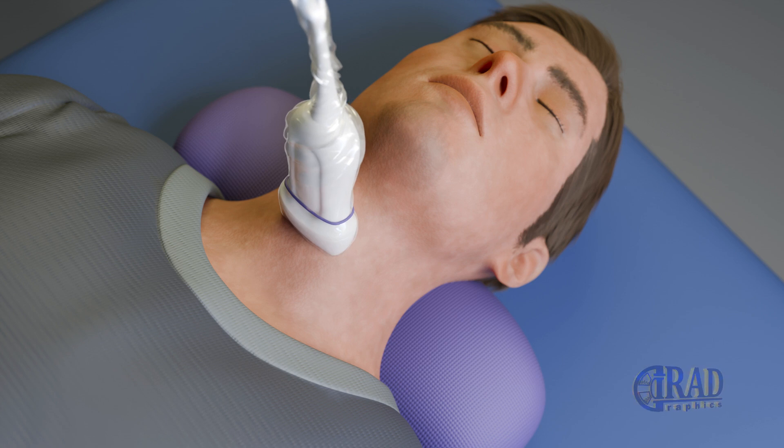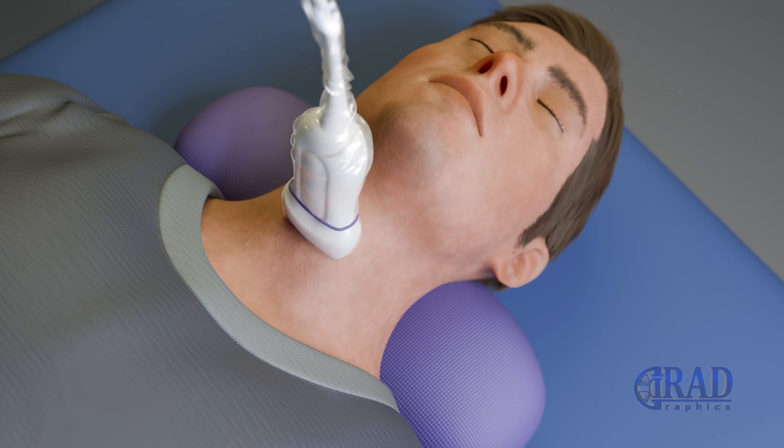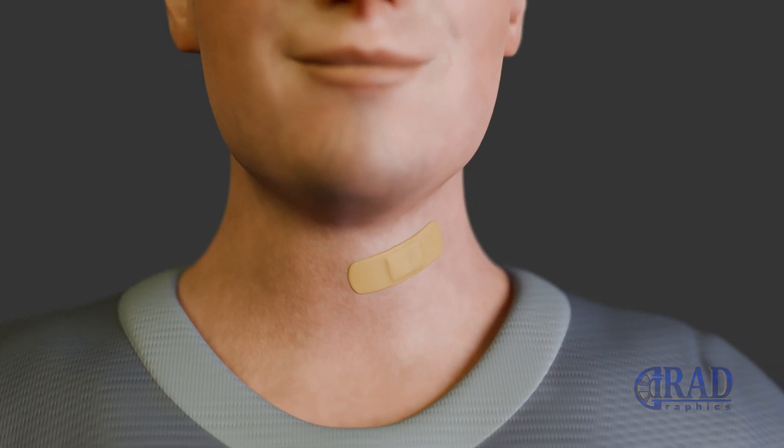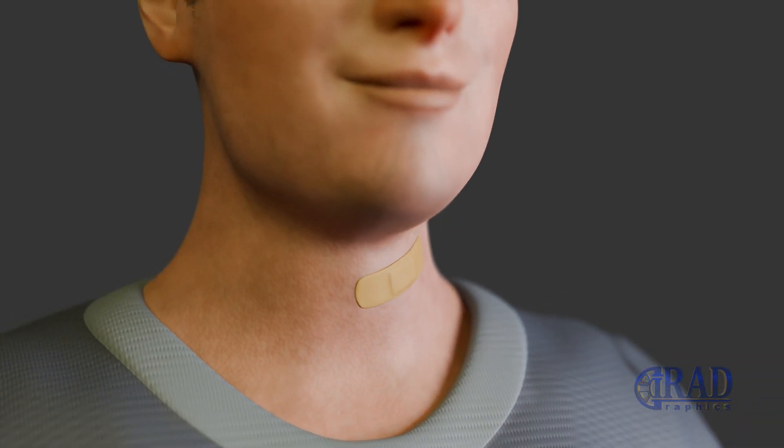Once sampling is complete, ultrasound is used to check for complications such as bleeding or hematoma. At the end, a band-aid is applied at the biopsy access site and the patient is usually discharged shortly afterward.